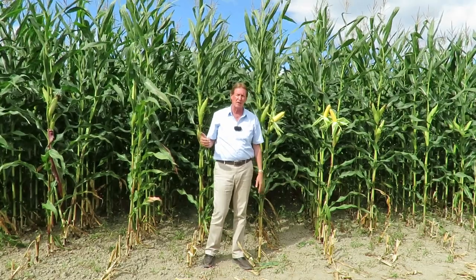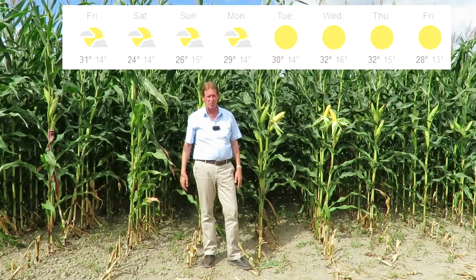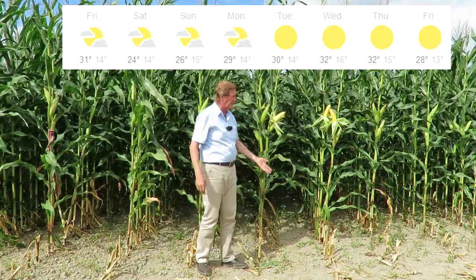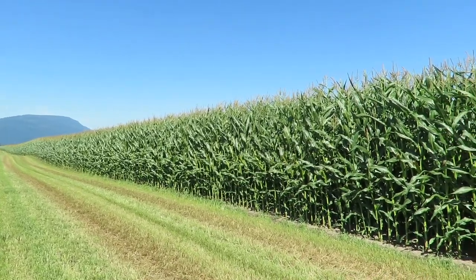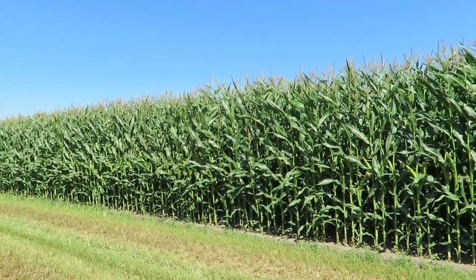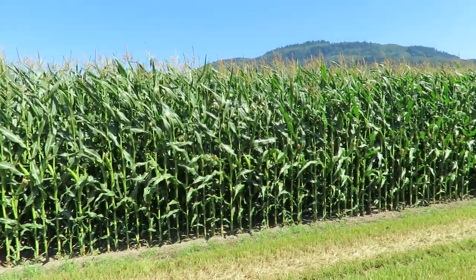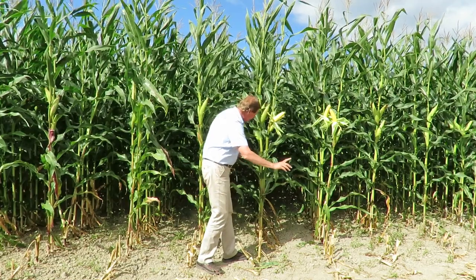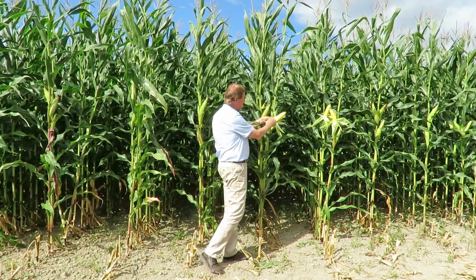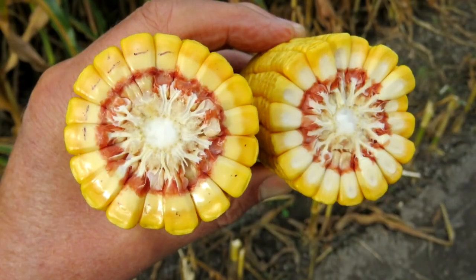We've made up quite a bit of ground. There's some heat coming up this week after the Labor Day long weekend — supposed to go up to 33 degrees, and that's definitely going to ripen this corn up. But if you look at this corn right now you can see there's still lots of green, in the way of sugars inside the plant. That's going to change over the next two weeks — that sugar is going to go into these cobs and form more starch and fill it out.